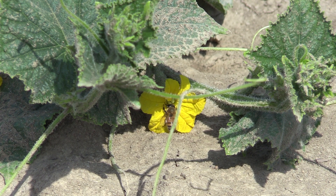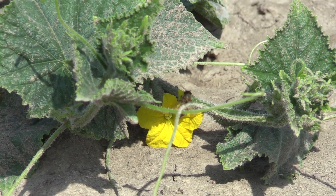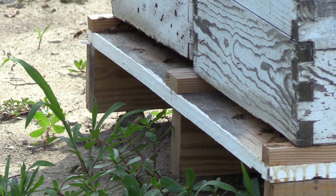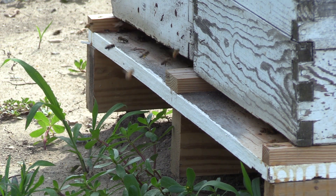Cucumber flowers need around 8 to 10 honeybee visits in a day to develop properly. Here in eastern Michigan, as in much of the Midwest, pickling cucumbers depend almost completely on honeybees for pollination.